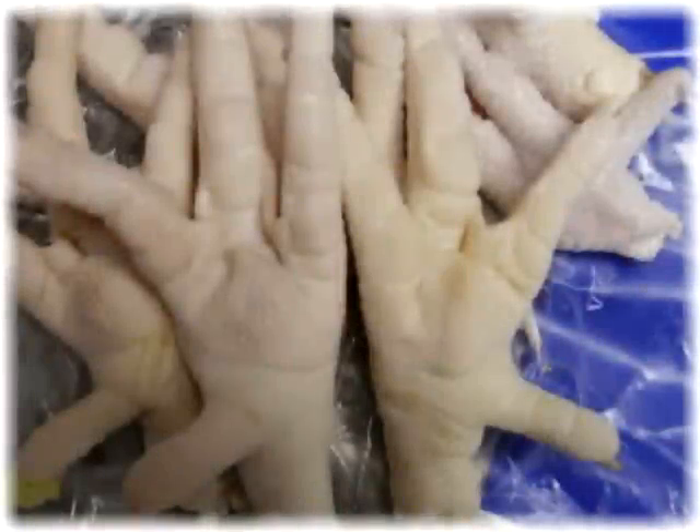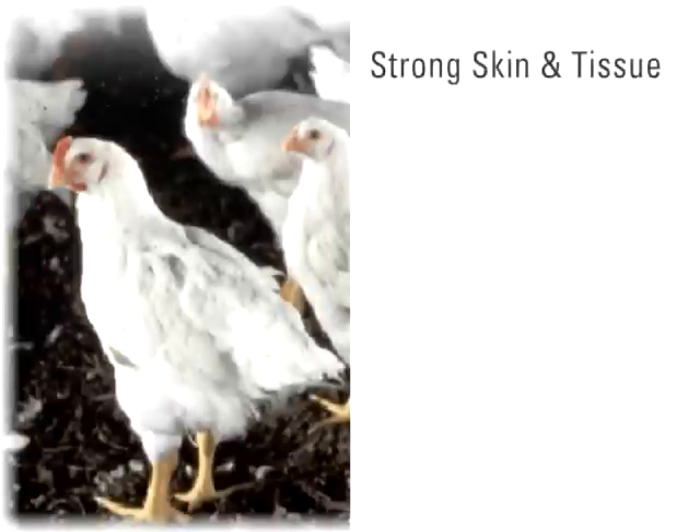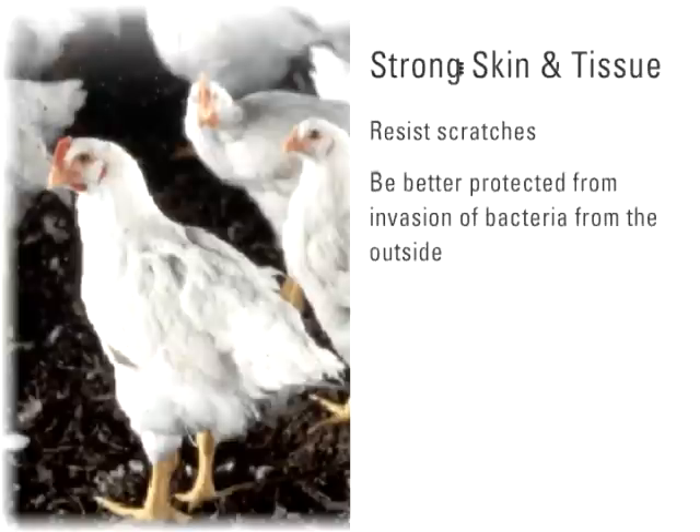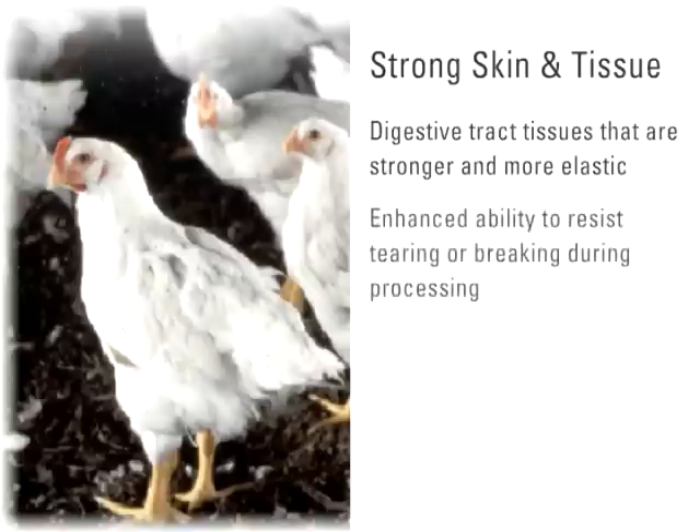In direct contrast, poultry with healthy foot pads are going to be happier, better eaters, and healthier overall. There are many benefits to strong skin and tissue integrity. Strong skin integrity can help the chicken resist scratches and, as a result, be better protected from invasion of bacteria from the outside. Strong tissue integrity will result in digestive tract tissues that are stronger and more elastic, with enhanced ability to resist tearing or breaking during processing, which can lead to carcass contamination.